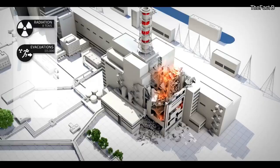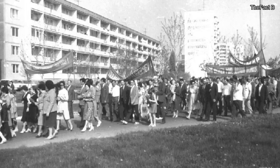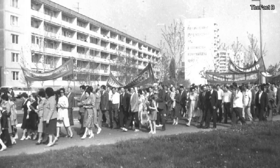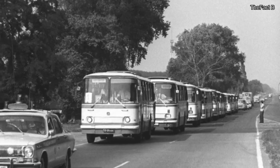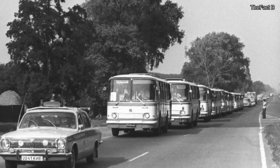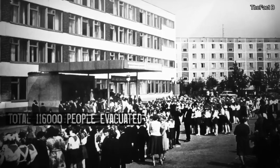Toxic emissions continued to be pumped into the atmosphere for an additional 10 days. Evacuations of Pripyat began on April 26, about 36 hours after the accident had occurred. By that time, many residents were already complaining of vomiting, headaches, and other signs of radiation sickness. Officials closed off a 30-kilometer area around the plant by May 14, evacuating another 116,000 residents.